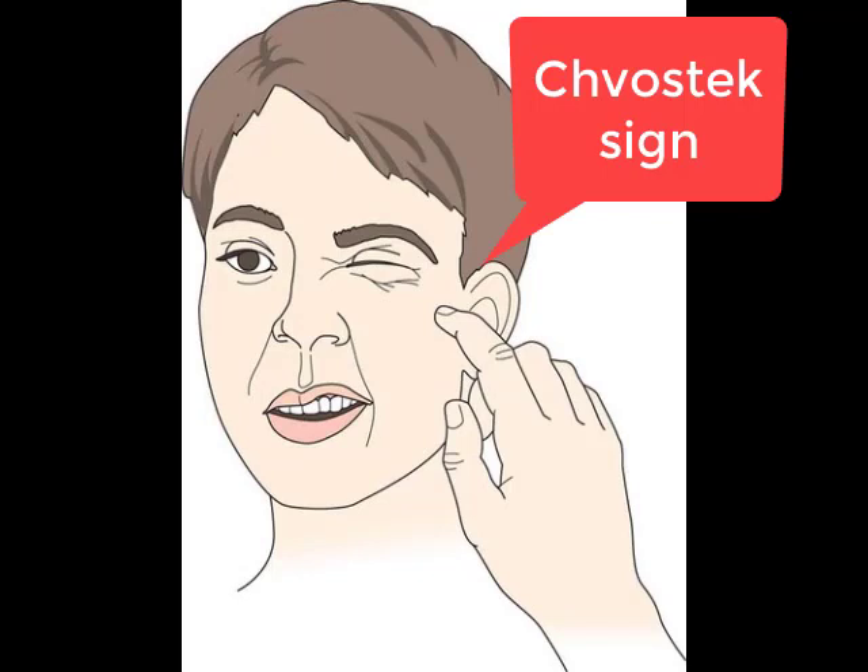Another sign of latent tetany is Chvostek's sign, where tapping of the facial nerve in front of the tragus may cause twitching of the ipsilateral facial muscles.